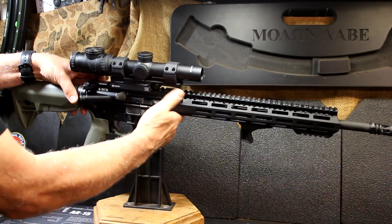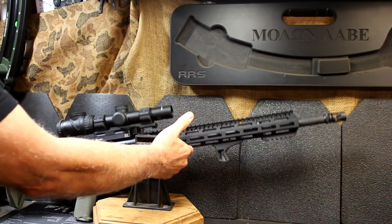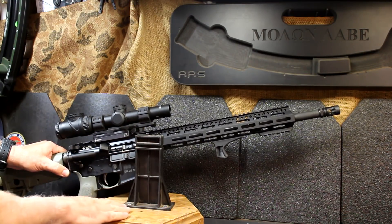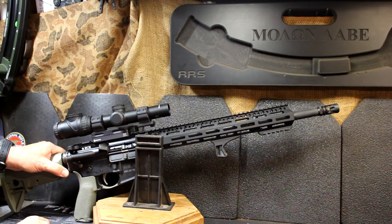Before we get started, we're going to make sure the gun is unloaded and the chamber is empty. One thing I do want to mention, which I get a lot of questions about, is this little stand. I got this at Brownells and then I just added it to a wood base. These are great to be able to display your rifle and to work on them.